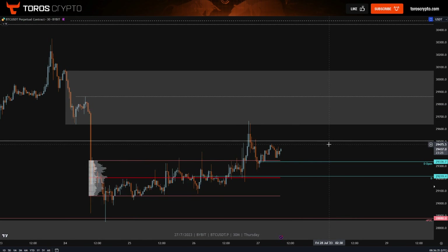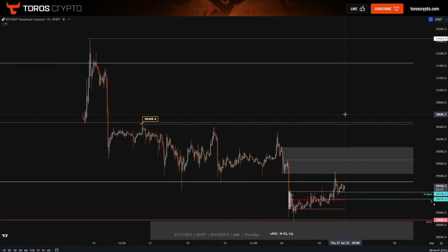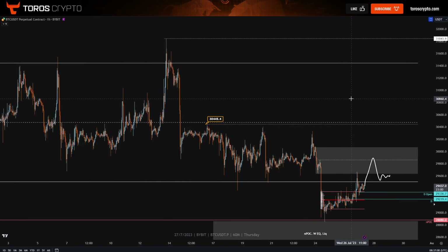30-minute time frame, same kind of thing — consolidation above the value area high. Once again, the short position is getting validated if we start to hold above here, and then you would be expecting that move up towards this. If we expand things out a little bit and we are to hold here, then 30,500 becomes the next level. You've got the midpoint of this previous range and you've got the highs over there.